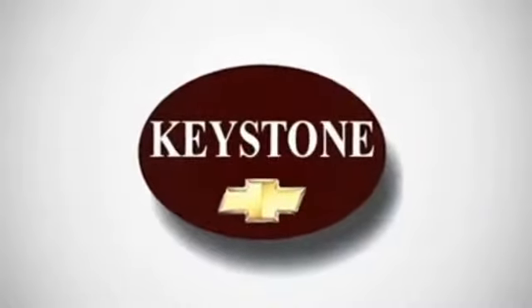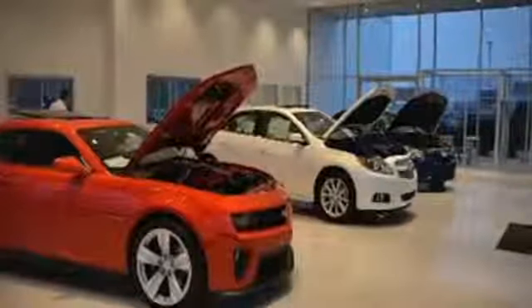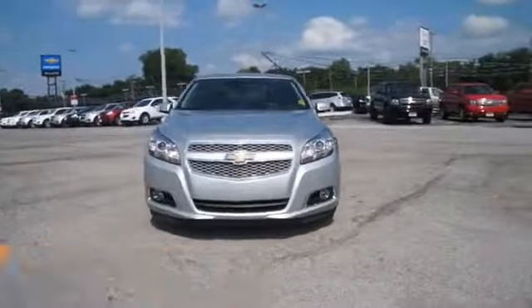Welcome to locally owned Keystone Chevrolet. We have the largest selection and the best prices. Come see for yourself. Here's the vehicle for you. Presenting the 2013 Chevrolet Malibu.